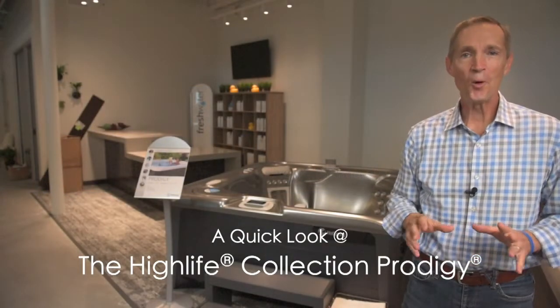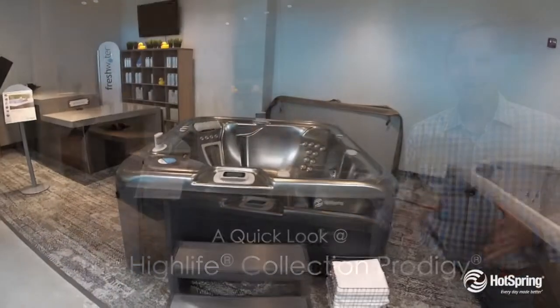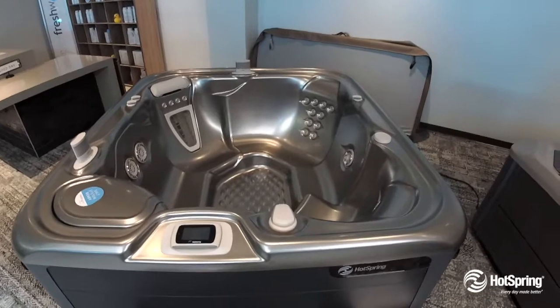The Prodigy is our great ultimate mid-sized hot tub by Hotspring. In fact, if you'd like a spa for either large or small spaces, the Prodigy might be the best fit.